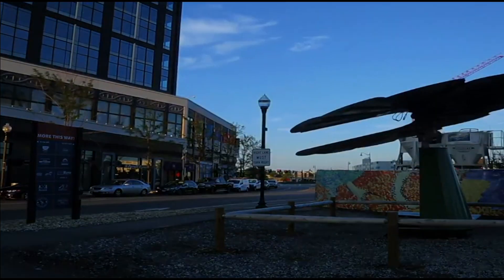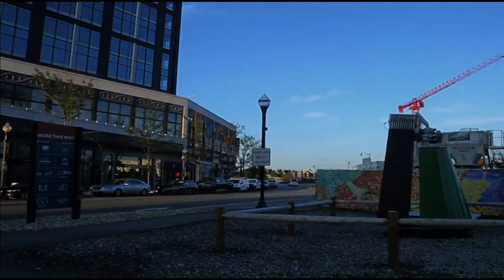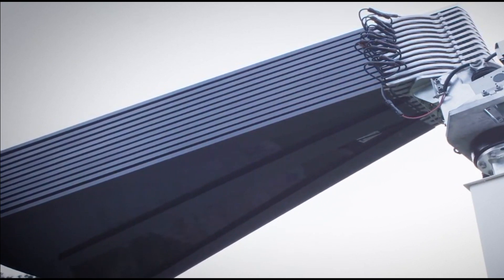Every day at sunset, Smart Flower will automatically fold up and clean itself to maintain peak solar utilization. In the event of inclement weather, Smart Flower will automatically fold up its massive petals for the duration of the storm.